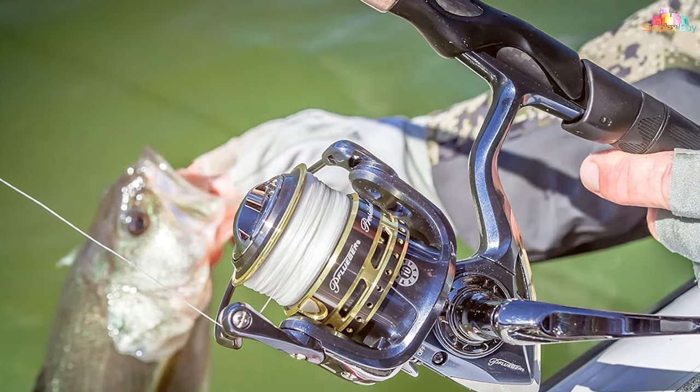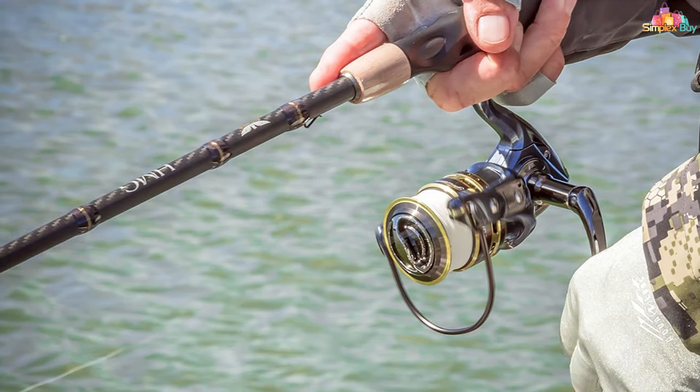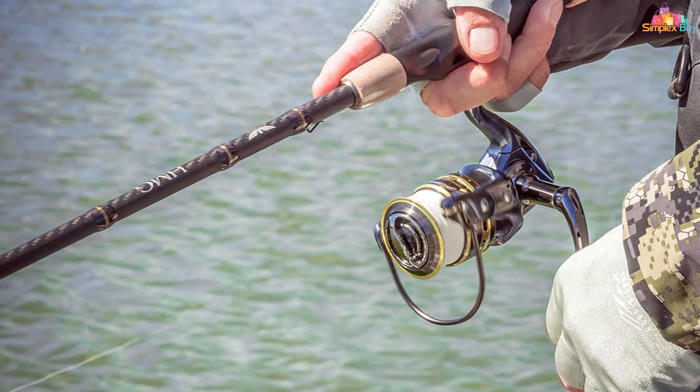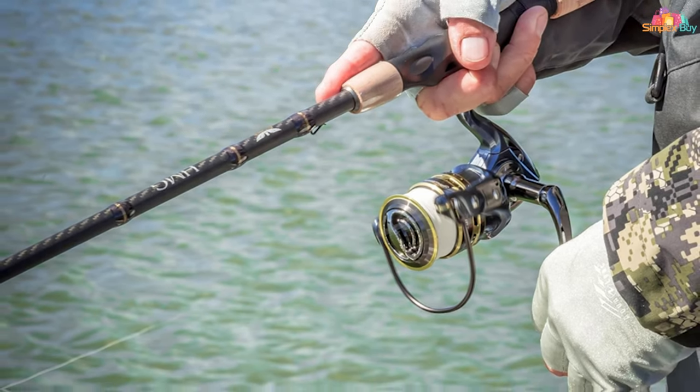The reel's stainless steel ball bearings offer smooth operation, while the sealed drag system ensures reliability under the most demanding conditions. The craftsmanship is evident in every aspect, from the braid-ready spool to the comfortable handle design.